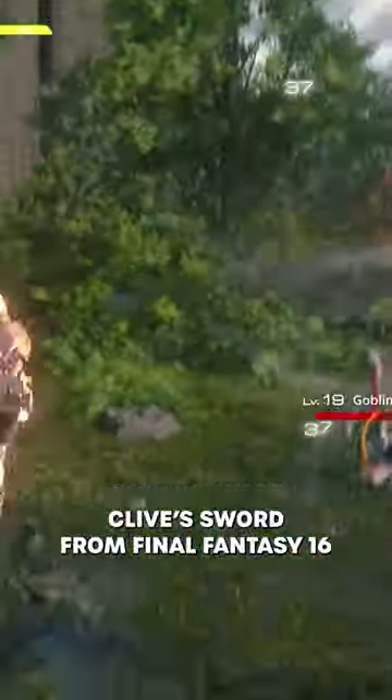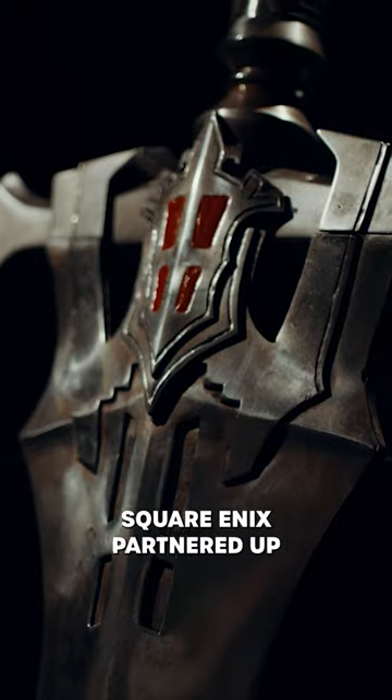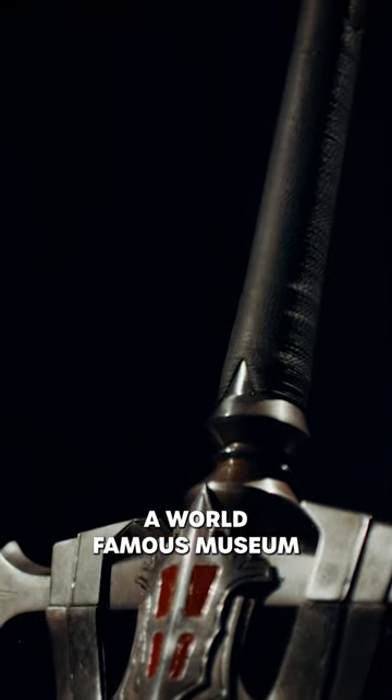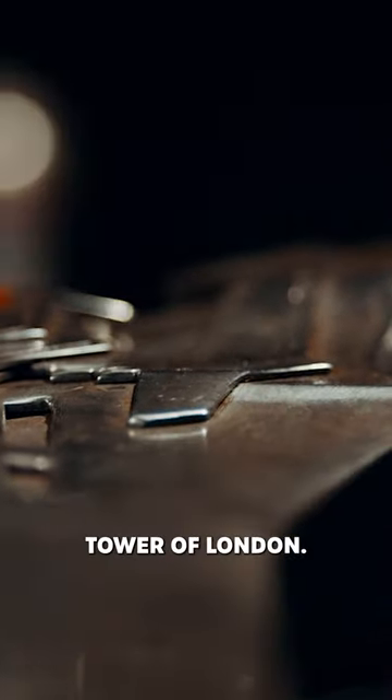You can see Clive's Sword from Final Fantasy XVI in real life in London this month. To mark the release of the PS5 exclusive, Square Enix has partnered with the UK's Royal Armouries, a world-famous museum that houses Britain's national collection of arms in the capital's landmark Tower of London.